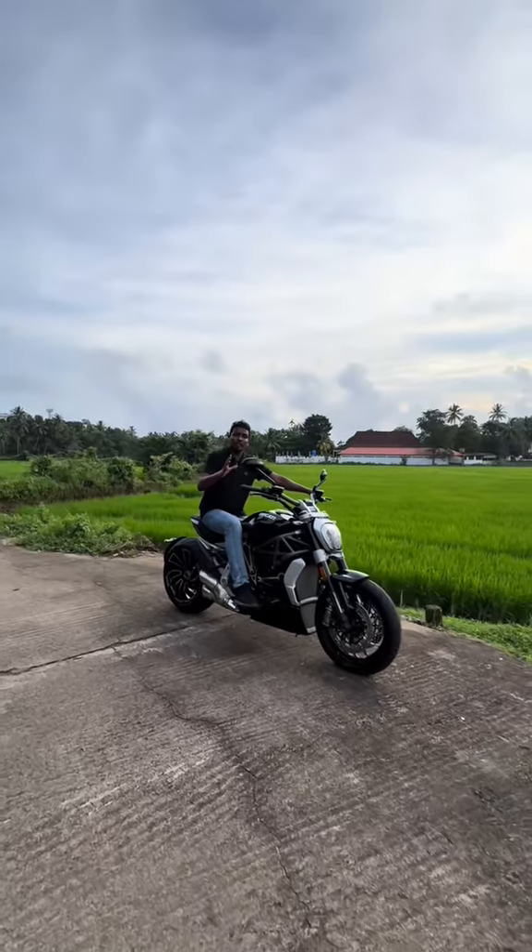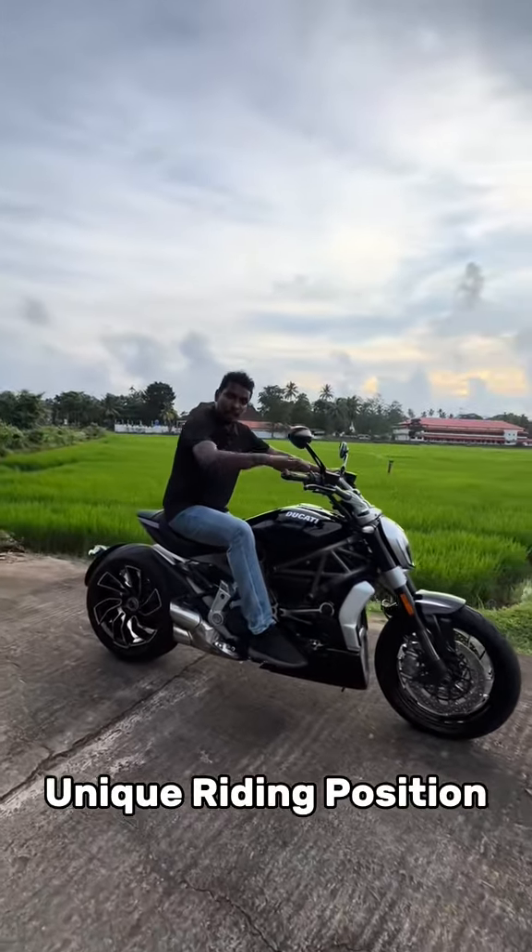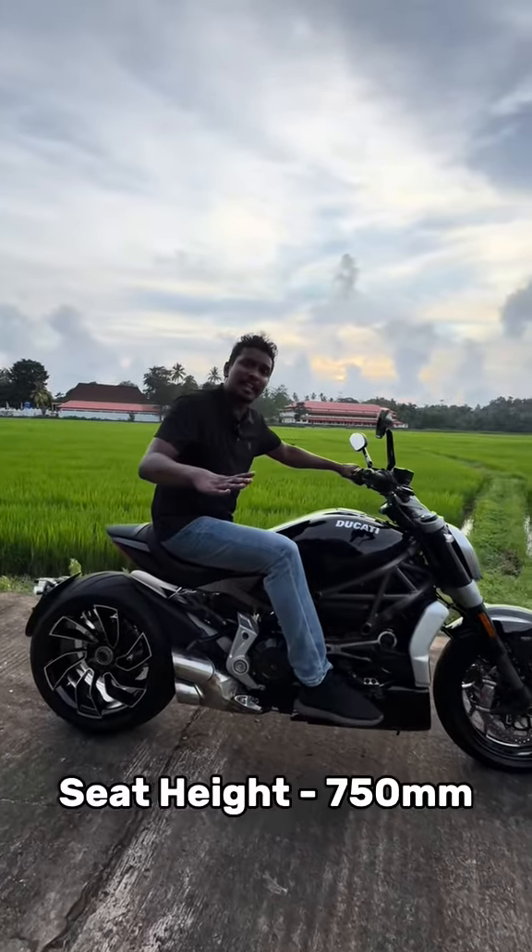The cruiser bike has a unique riding position. We have a handlebar with a unique riding position and a seat height.